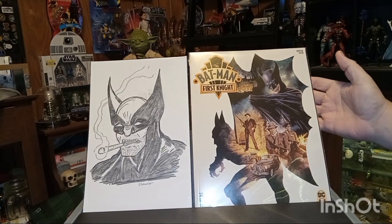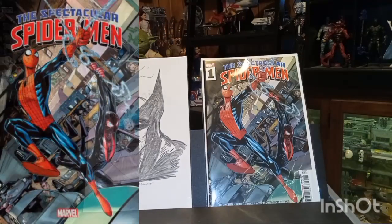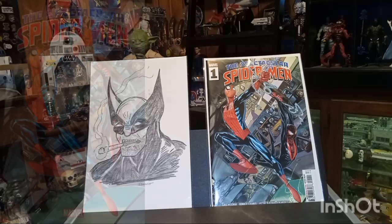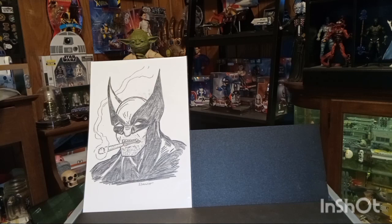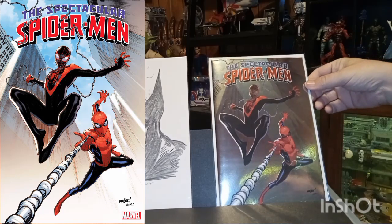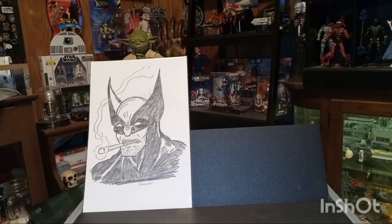Then up next, The Spectacular Spider-Man number one. This looks really good — cheap plastic covers there. This is the A cover, and then of course if it's available I'm gonna pick up the foil variant. This is the Marquez foil variant and I thought it was a cool looking cover. If any of these don't show up I'll also be showing a picture of it over on this side, just in case — you never know.